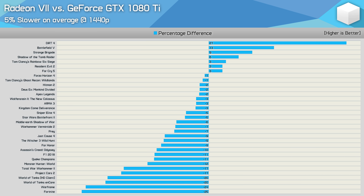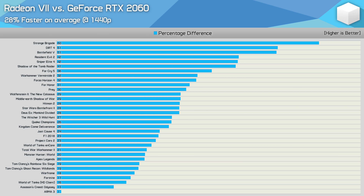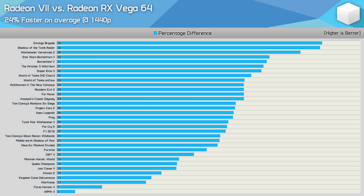The GTX 1080 Ti was faster by a 10% margin or greater in 10 of the 33 games tested, whereas the Radeon 7 was faster by a 10% margin or greater in just 2 of the 33 games. Previously we saw Radeon 7 was 29% faster than the RTX 2060; now with a wider spread of games it's 28% faster. Compared to Vega 64, it was previously 23% faster and now it's 24% faster — a nice bump, but you are paying 40% more for just over 20% more performance.